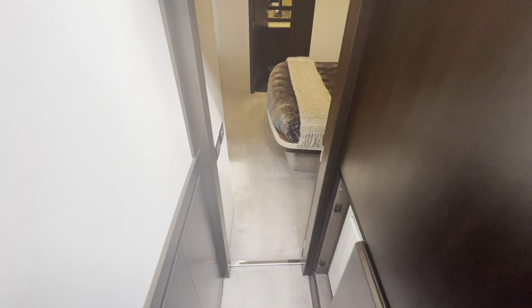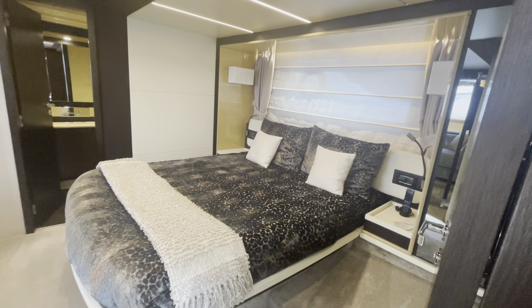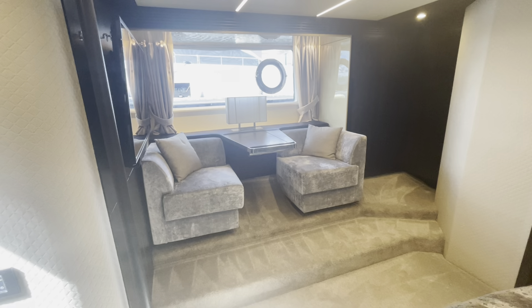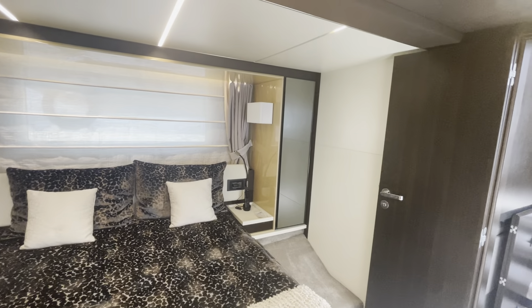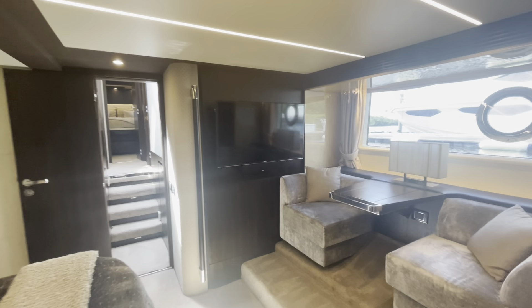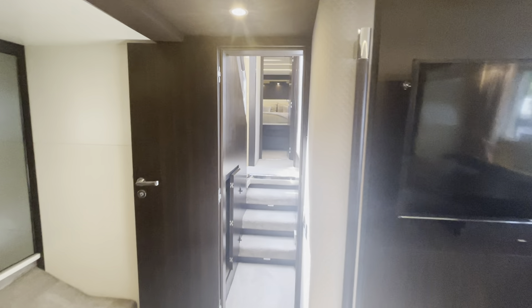Moving aft, there's a washer and dryer in the hallway leading into the master. It's a well laid out master with a walk-around berth, a T on the starboard side, double closets in the back corner, and an additional hanging closet next to the bed. Moving into the master bath, there's a master shower with a rain head. The master also has a sound bar with a large TV that swings off the wall and faces the master bed when in use.